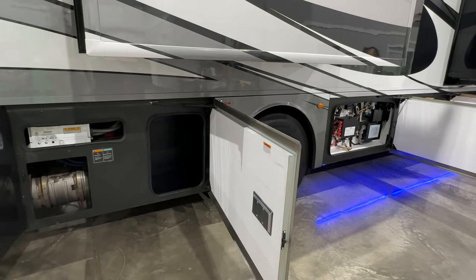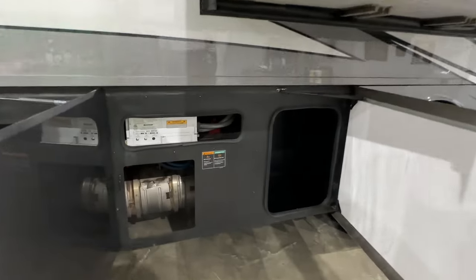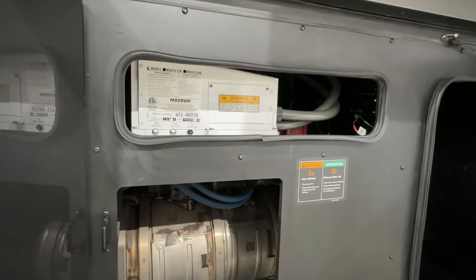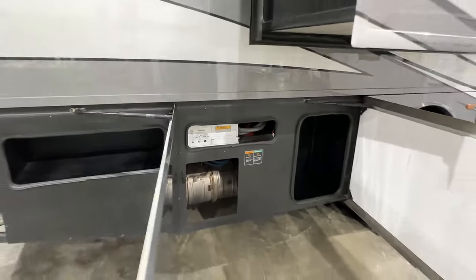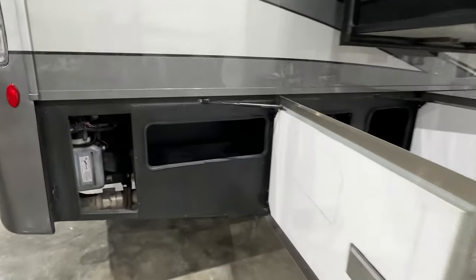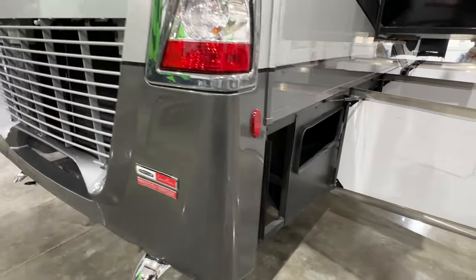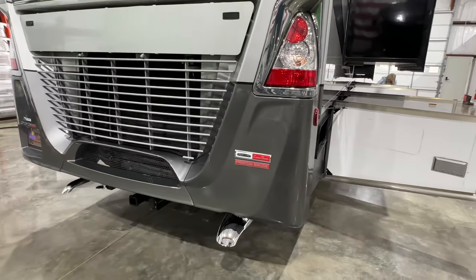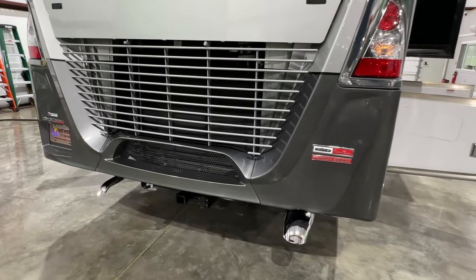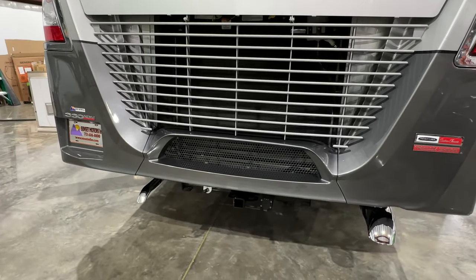This is also an all-electric coach, so it's got an inverter — I believe it's a 2,000-watt pure sine. That's the hydraulic system for the leveling jacks. It's got automatic leveling jacks with snap pads, which is great on soft ground — it spreads the weight. A lot of campgrounds require something underneath your jack, so this is kind of built in.